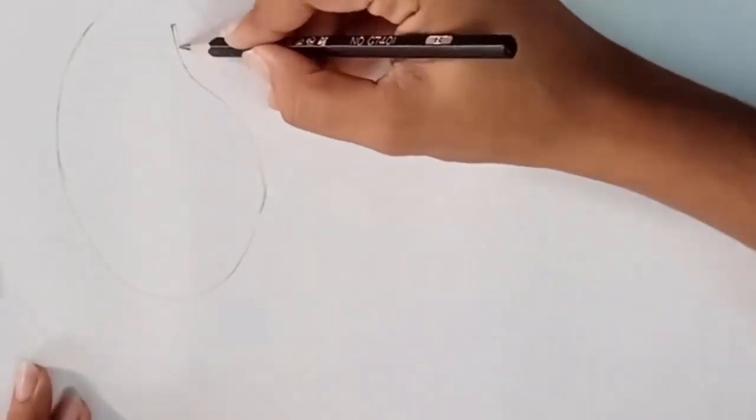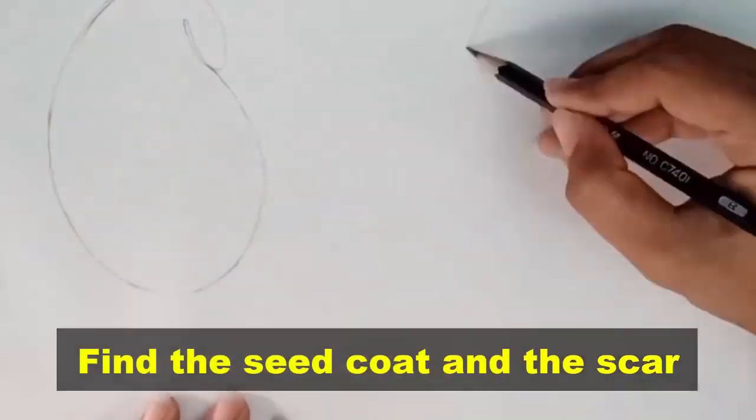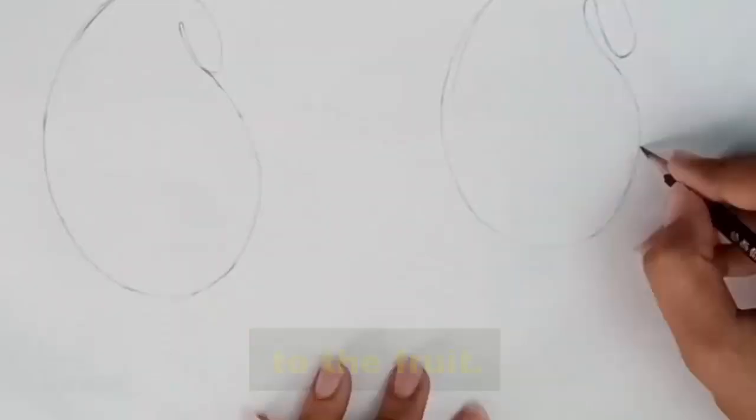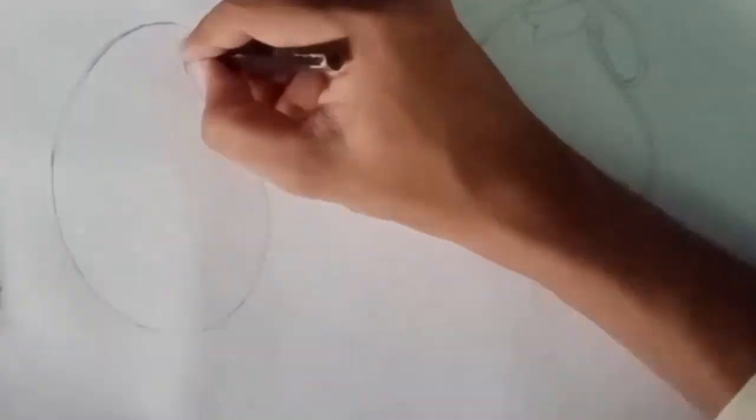Draw and label a seed. Look carefully at the seed with a hand lens. Find the seed coat and the scar where the seed was joined to the fruit. Make a neat drawing of the outside of the seed and label your drawing.